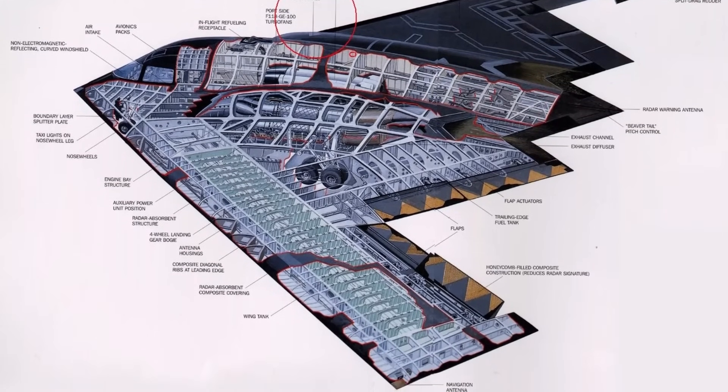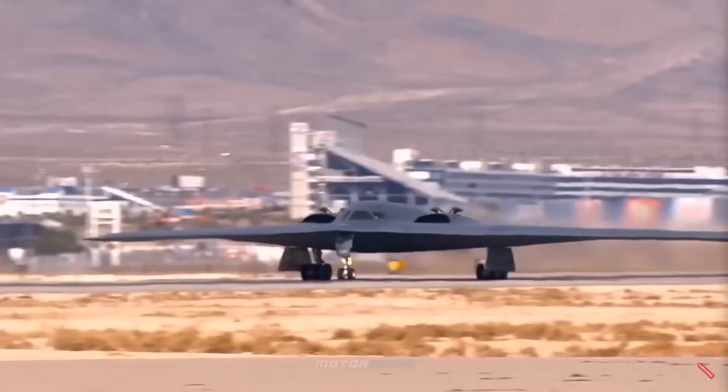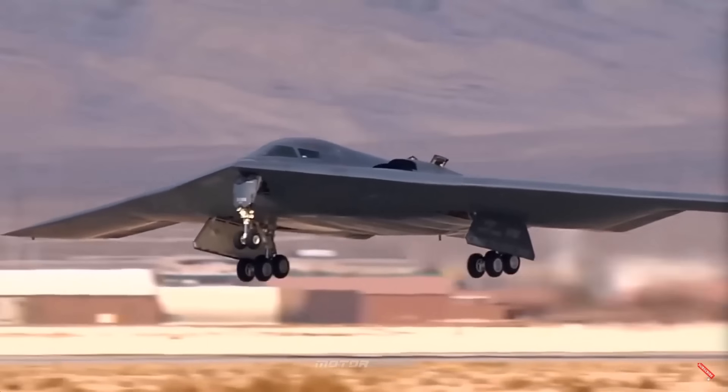Pilots undergo extensive training in circadian rhythms and fatigue management for their ultra-long missions, and they have a small bunk, toilet, and microwave on board.